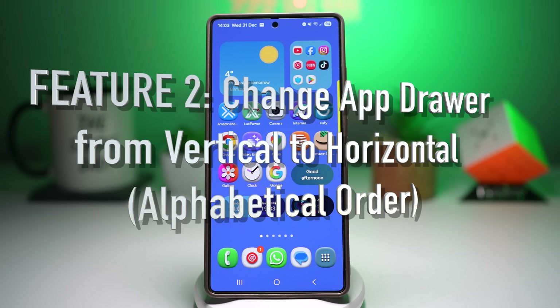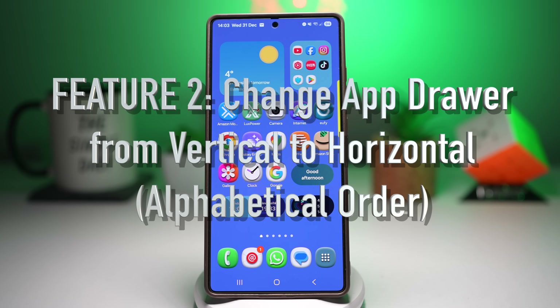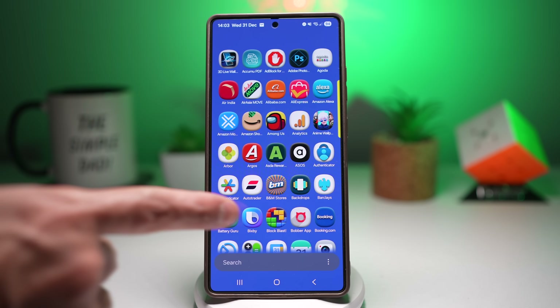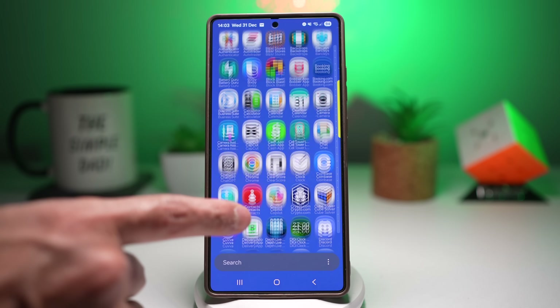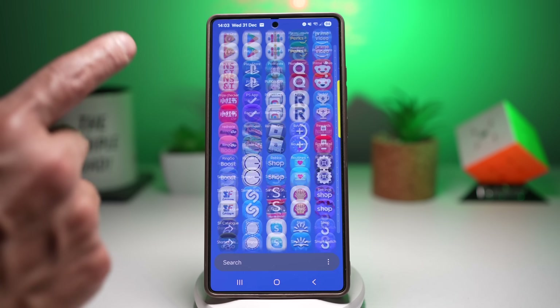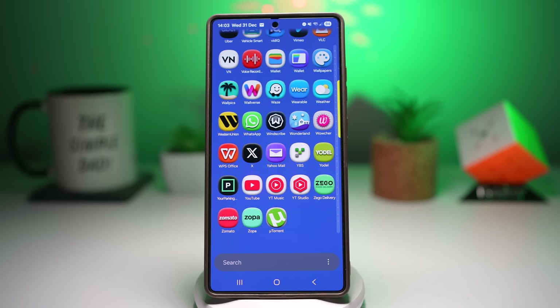The next feature is where you can change the app drawer from vertical to horizontal. If you're in a hurry and trying to open an app quickly, scrolling up and down through Samsung's default vertical app drawer can feel endless — it's quite a long list. Switching to horizontal pages and arranging apps in alphabetical order makes navigation faster and cleaner.